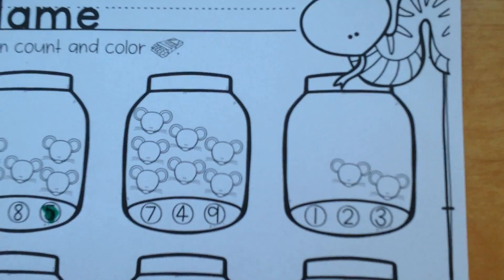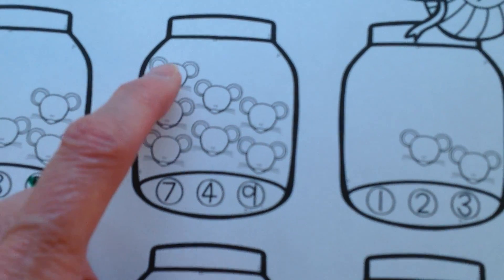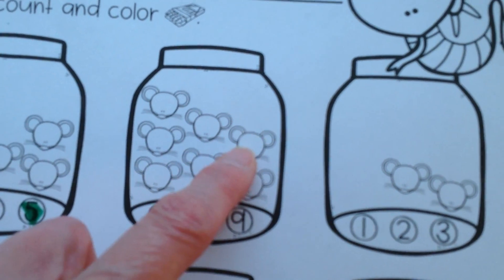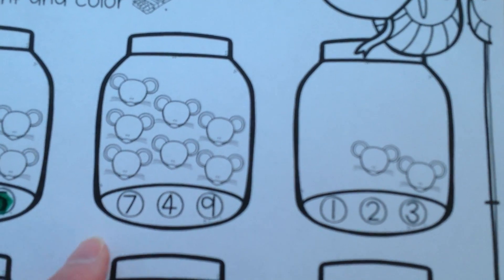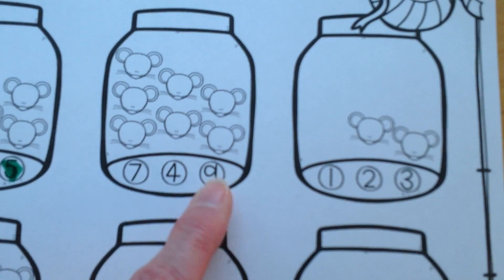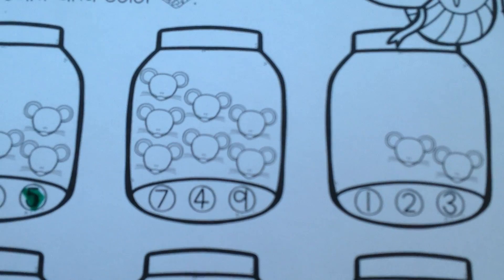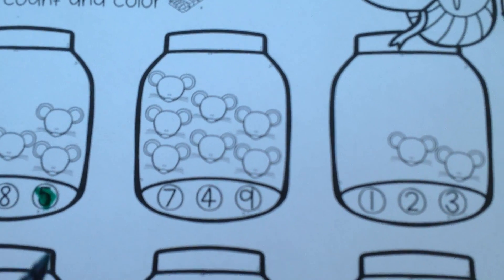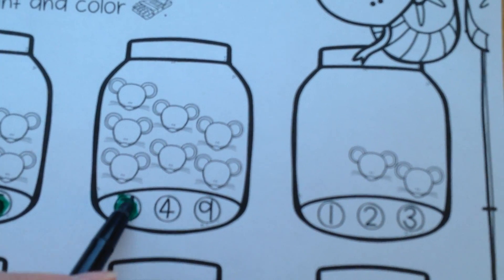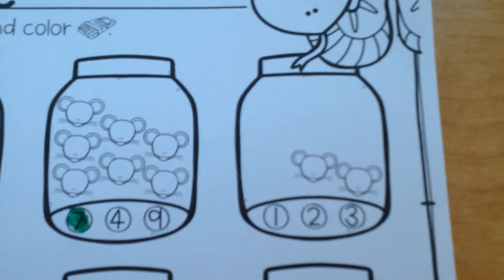You can keep going. Let's look at the next jar and count up the mice. One, two, three, four, five, six, seven. Seven mice in the jar. Let's take a look at the numbers under the jar. Which one of these numbers is seven? You got it — this is the number seven. So I'm going to color in number seven because that matches the number of mice in the jar. Great job.